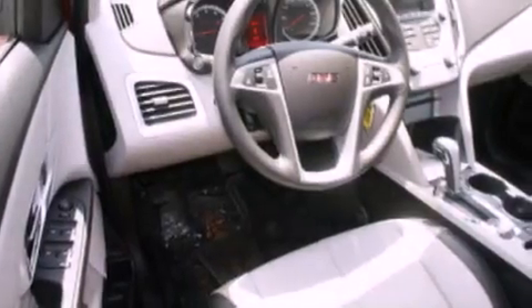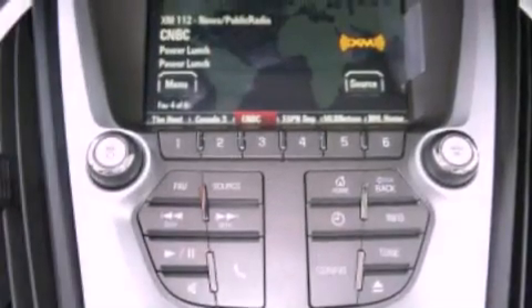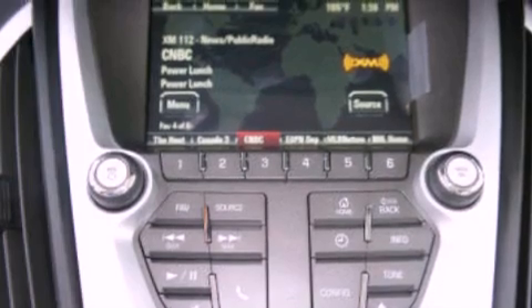Cargo tie-downs, stability control, memory settings for the seat's positions so you can recall your favorite alignments with the push of one button, and a sunroof enables you to fill the cabin with fresh air at the push of a button.